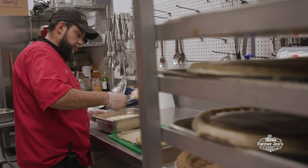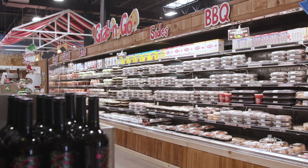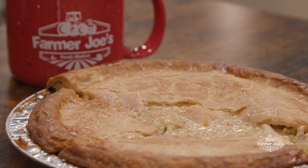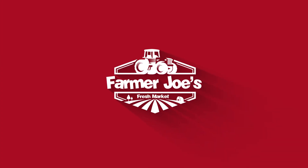Our chefs do all the cooking so you don't have to. Our chicken pot pies are available daily in our grab-and-go section. Plus, they're on sale for $14.99, saving you $5. Now through March 21st at Farmer Joe's.